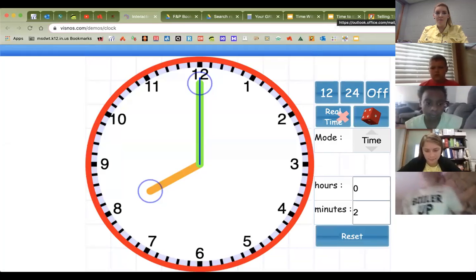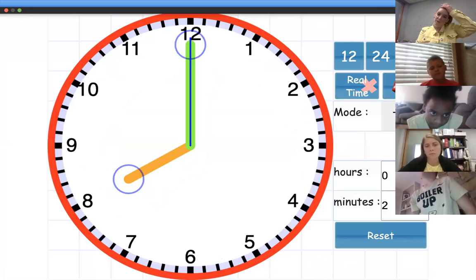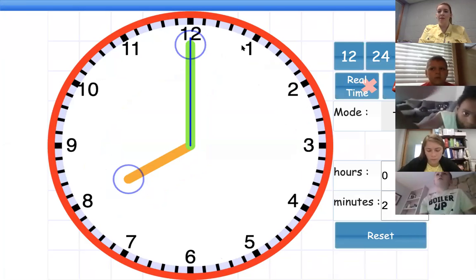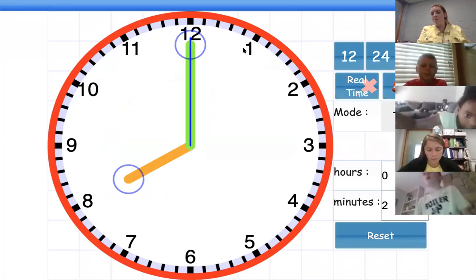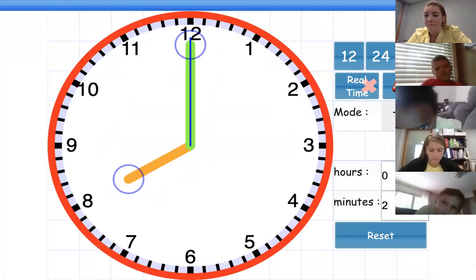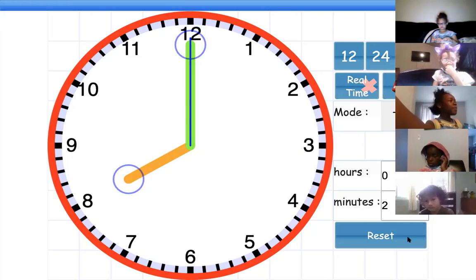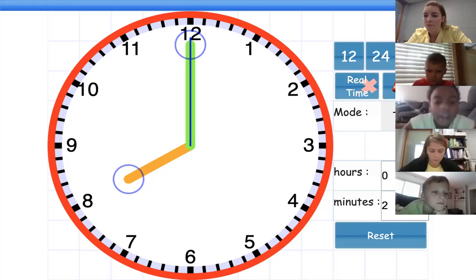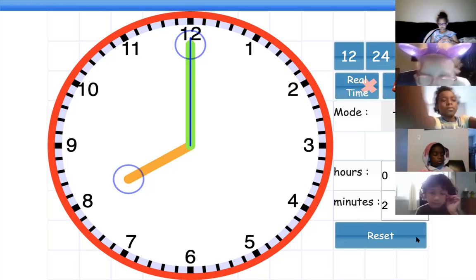Today we're going to continue with time. So just like in the video, remember the numbers represent both the hour and the minutes. Let's do a quick refresher — I know we did it yesterday. But the one also stands for what minute? You're going to have to know this for your independent work for today.